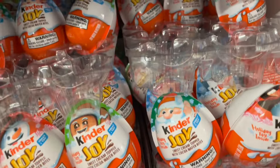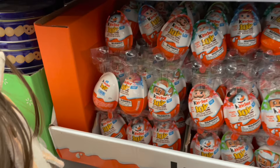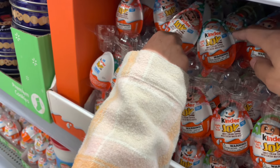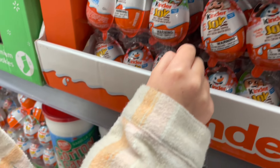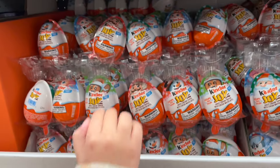We're gonna get one of each of all the characters and see what they look like. Which one? We need Santa. Wait, what the heck is this? A nutcracker. Oh. There's five different characters.